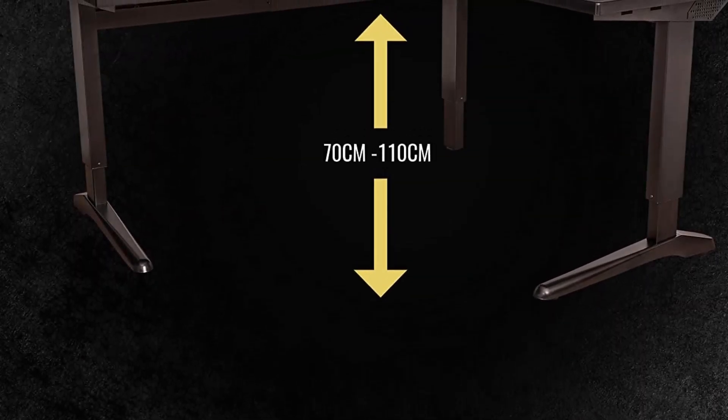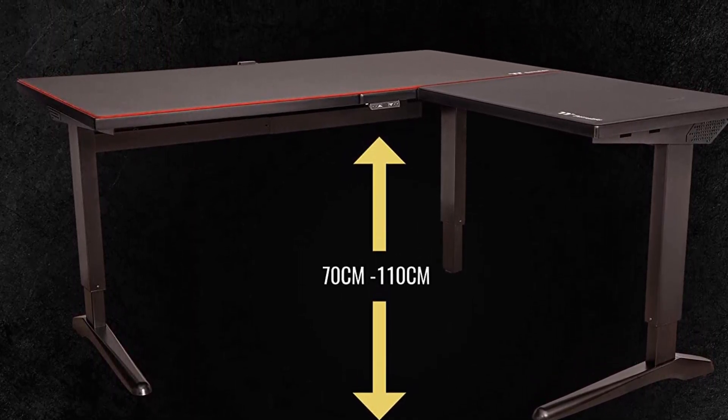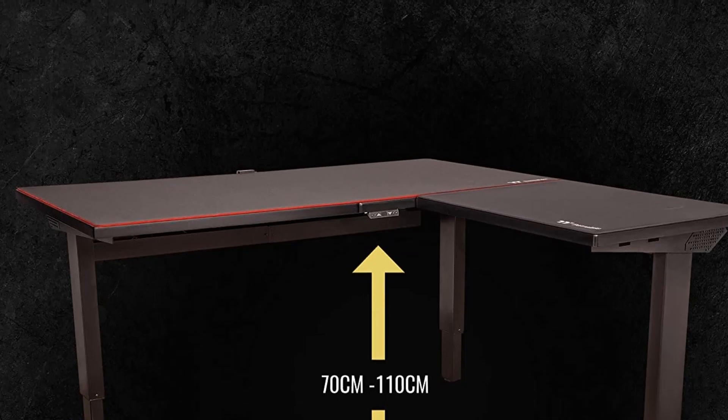When it comes to accessories, you get an easy-to-install magnetic cable management system, which includes a spacious cable tray, a cable chain, and a power bar, along with a C-clamp monitor arm and CPU hanger that can also hold consoles.